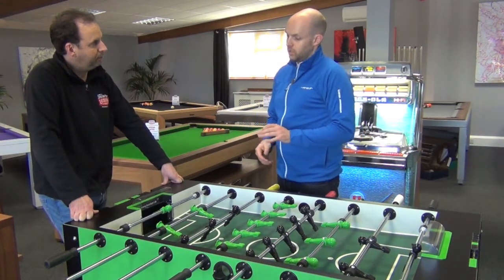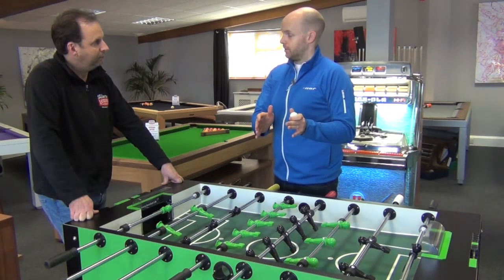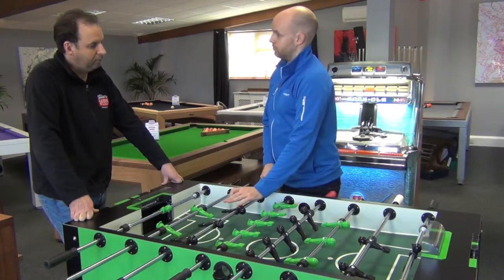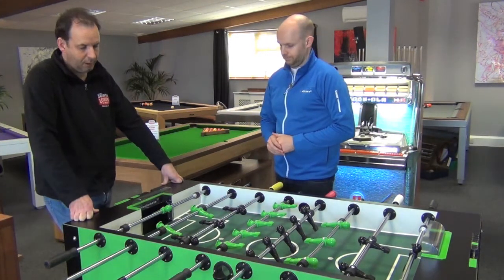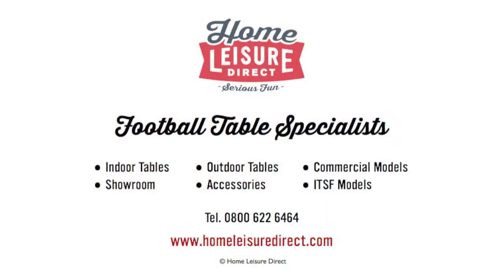As far as ITSF tournaments go, the pro tour — that's the lower level of the world championship tables — can be played on the Sport, but if you want the upper end of the tables, which my tournaments are held on, they'll all be held on the Tourney, which is this one. For more information on football tables, please visit www.homelagedirect.com.